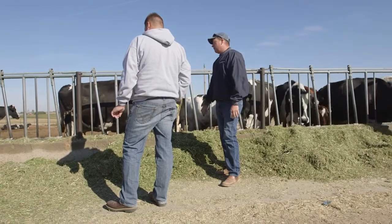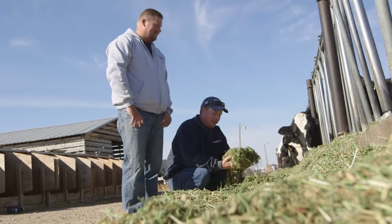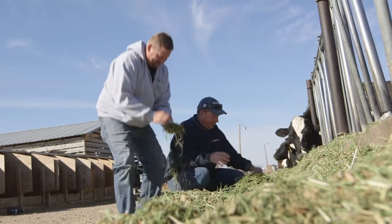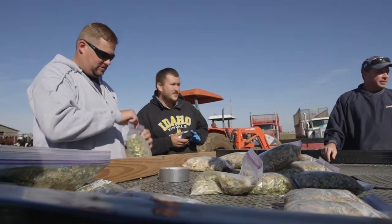Some of the things that we do to take care of our animals: I always have a vet on staff. I have a couple of very good veterinarians. They're here at least once every other week, if not every week. We formulate rations. We talk about it. We have roundtable discussions about how to improve the health of the cows and produce milk.